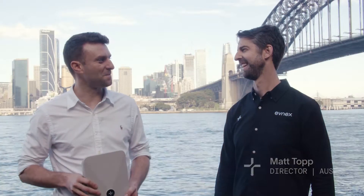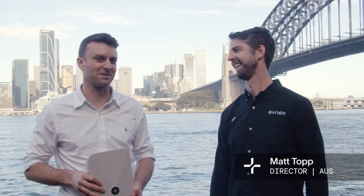This is Matt Topp, our Australian Director and Head of Sales. We've already installed over 100 chargers here in Australia. We've partnered with over 20 installers covering all Australian major cities, and we're going to have a team of five based here in Sydney by the end of July.